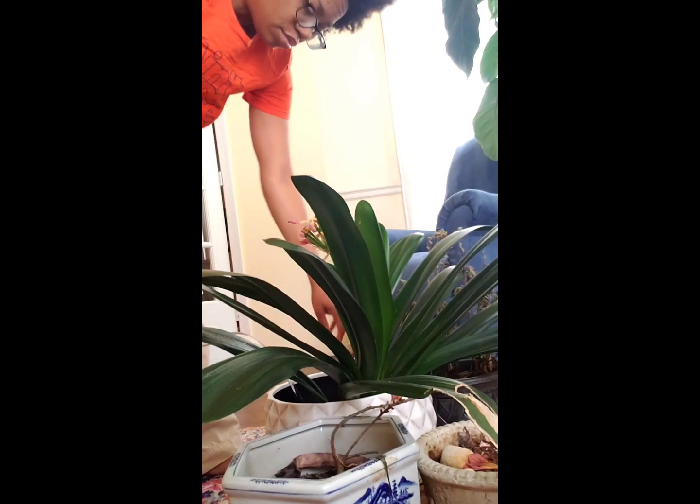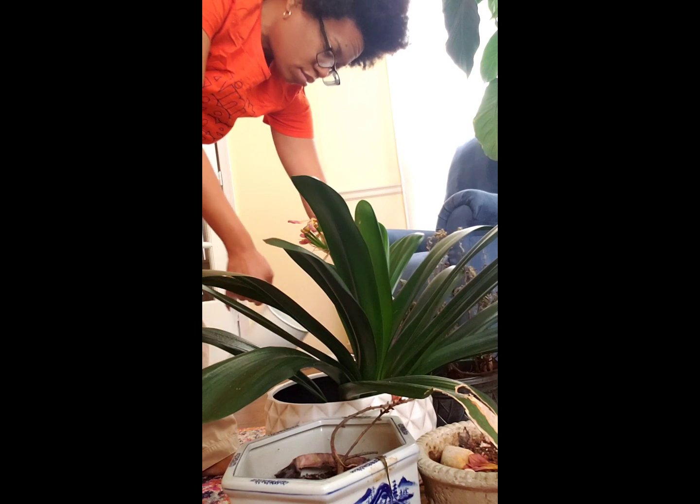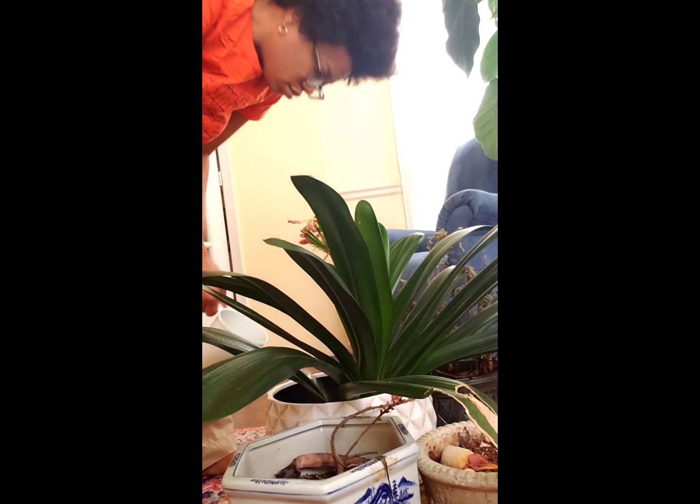This is my clivia. It was given to me by my mother's neighbor and I only water this one once a week. It doesn't really need that much water.